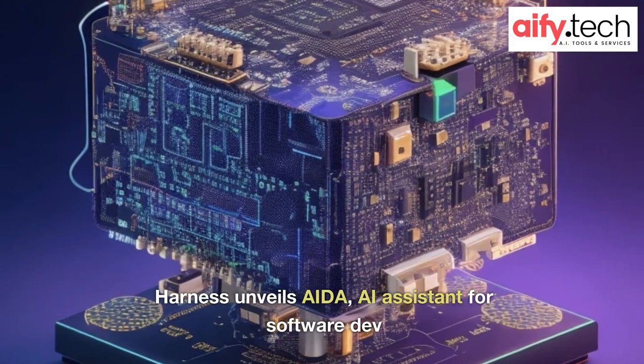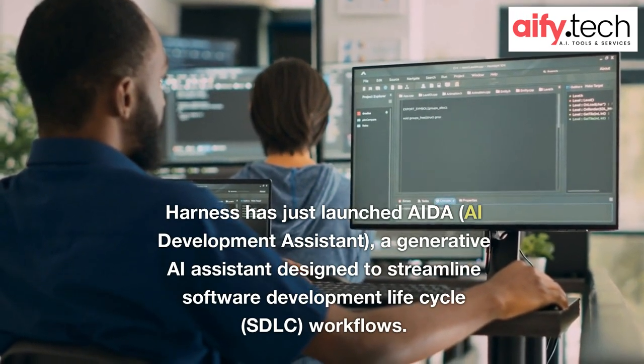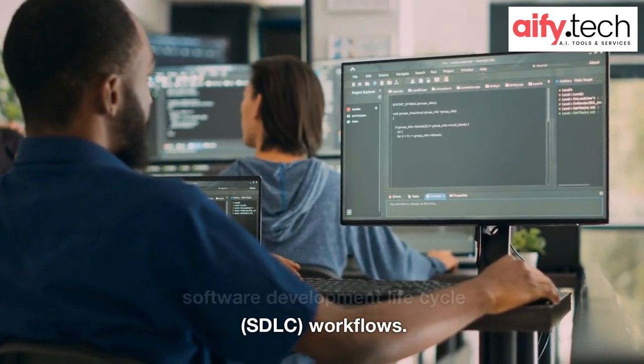Harness unveils IDA, AI Assistant for Software Dev. Harness has just launched IDA, AI Development Assistant — a generative AI assistant designed to streamline software development lifecycle (SDLC) workflows.